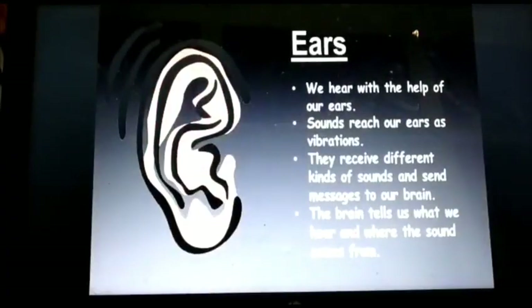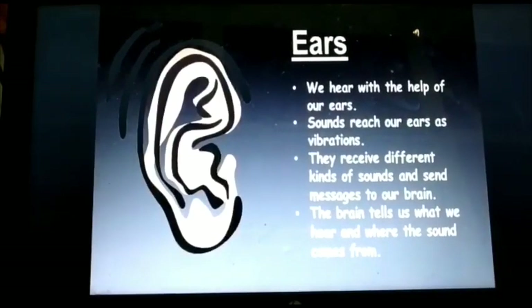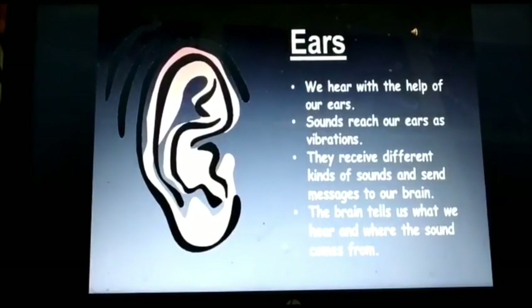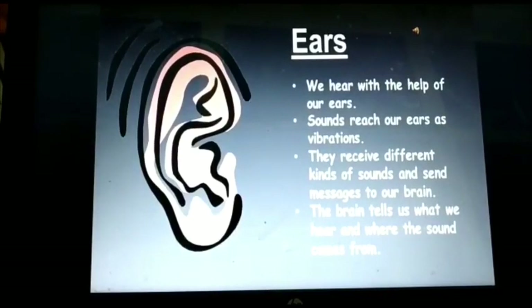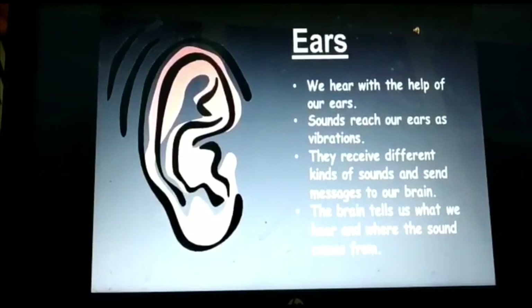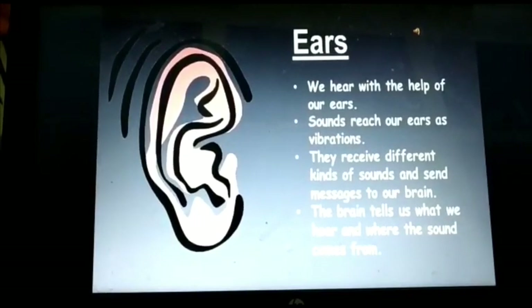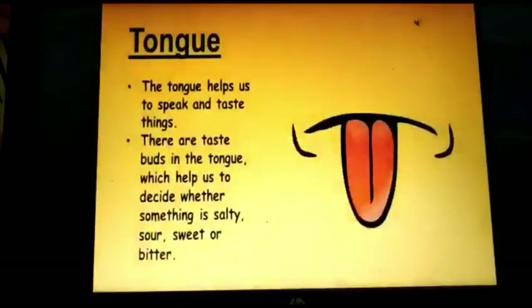Third one, ears. Our ears help us to hear. Sounds reach our ears as vibrations. Vibrations means nothing but shaking movements. Ears receive different kinds of sounds and send messages to our brain. Then the brain tells us what we hear and where the sound comes from.